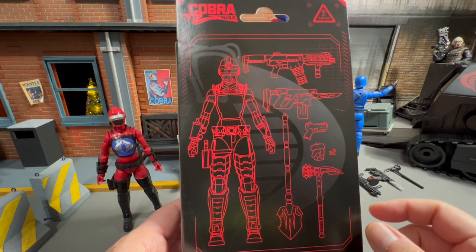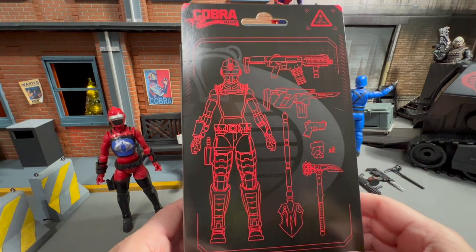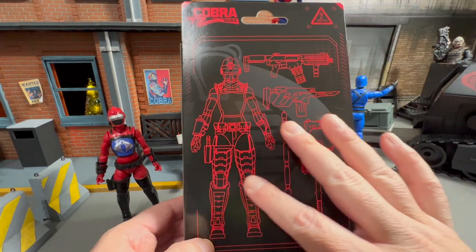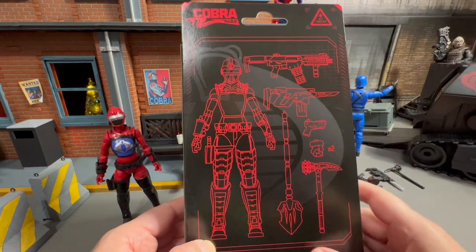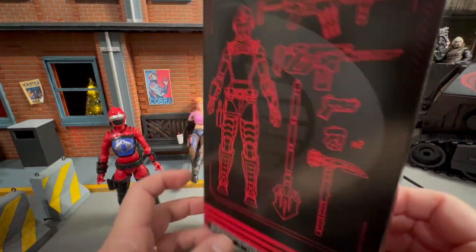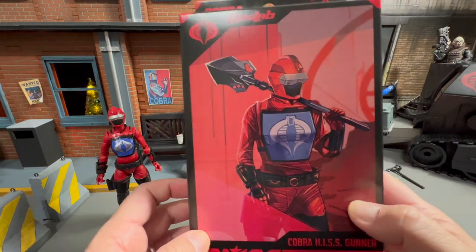Did you guys hear that Henry Cavill made it a go on the Warhammer 40K movie? That's near and dear to my heart. Moving back to this show — I really dig the artwork on the back. I dig the drawing, the concept here. Just a really nice setup. Just fantastic.